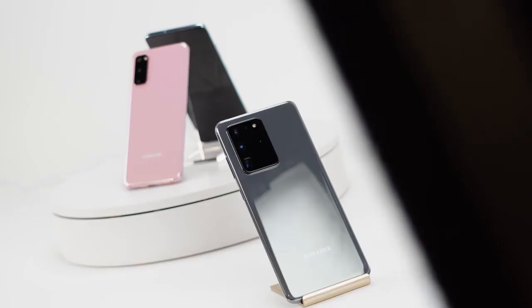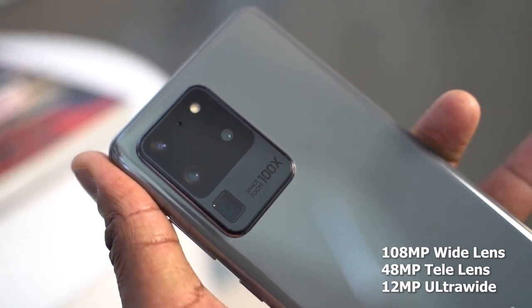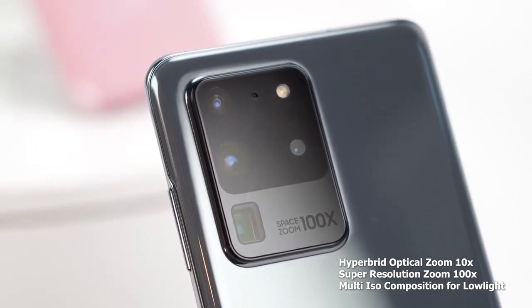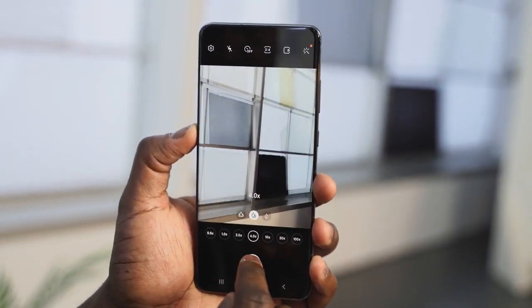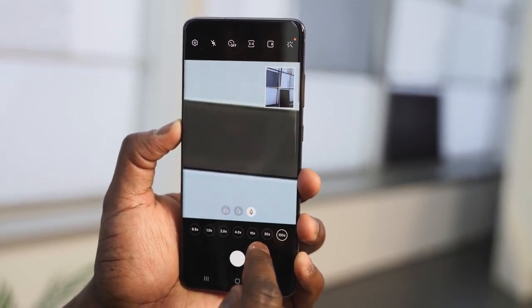The S20 Ultra comes in with a triple camera setup. It has a 108-megapixel main sensor — a massive sensor that gives you a ton of features. The S20 Ultra gives you three times more low-light capability than the S10, thanks to the nano-binning of all the pixels, plus multi-ISO composition. It also has 10x lossless zoom and 100x zoom. You've also got an ultrawide camera and telephoto, all packed together to make it truly insane.